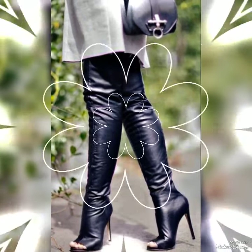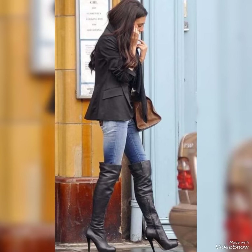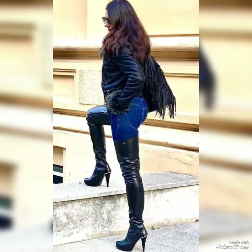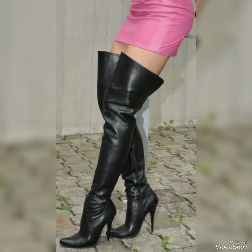Hello everyone, welcome back to my YouTube channel. Today in this video I am sharing one of the most beautiful, stylish and gorgeous collections of leather thigh high heel long boots which are launched at this time. They are very classy and elegant that you will love to see each and every leather thigh high heel long boot design.